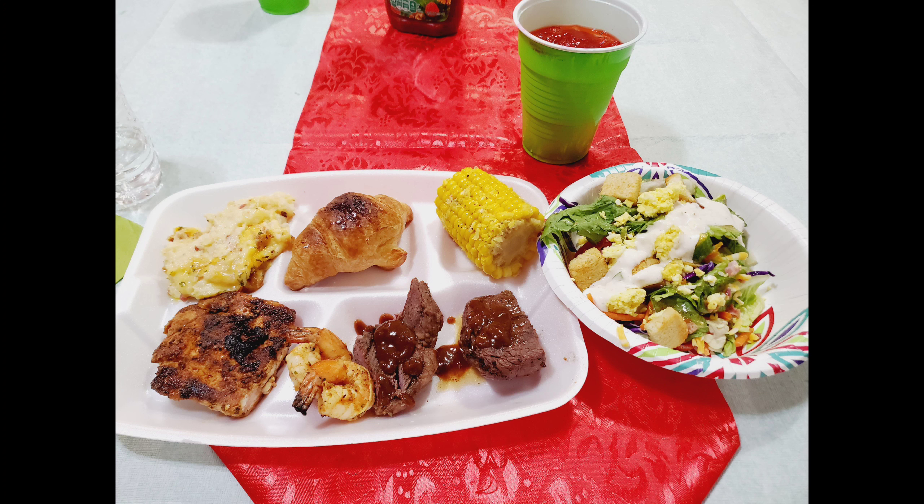My Christmas plate looks a little small but there was so much delicious food. We had steak, shrimp, salmon, honey butter, crescent rolls, corn on the cob, and salad.